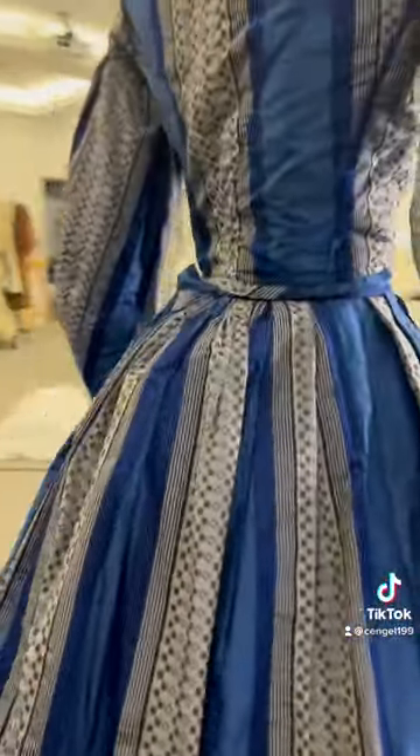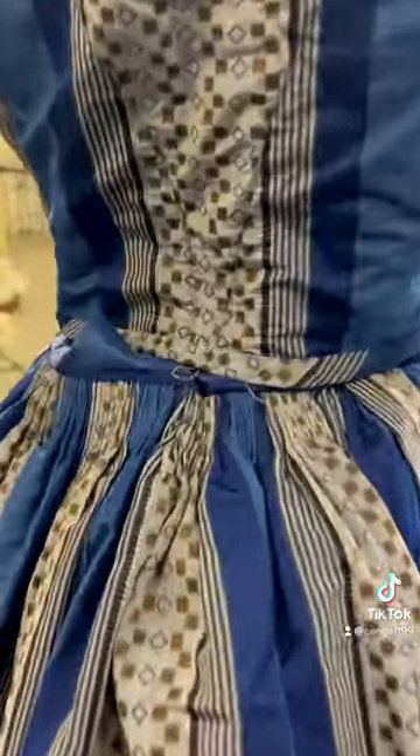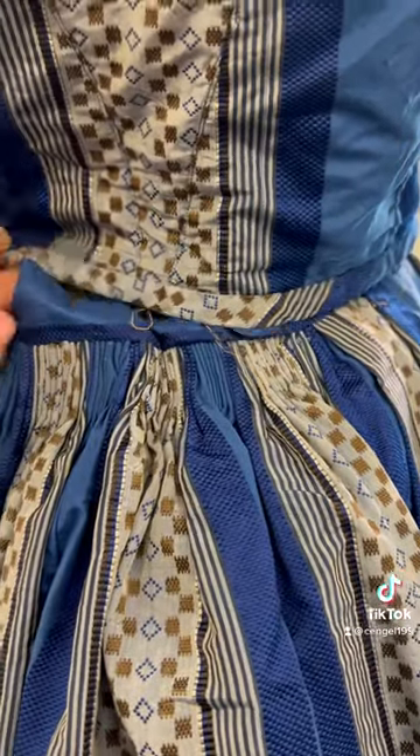Here is the close-up video. It shows how beautiful the stripes are and the sleeve. The back has a ton of tiny pleats near the waist, all hand done.